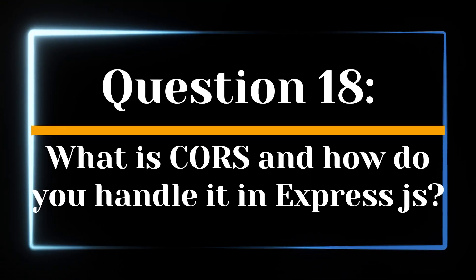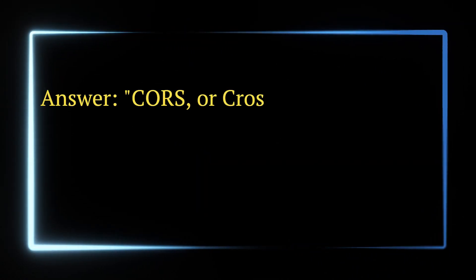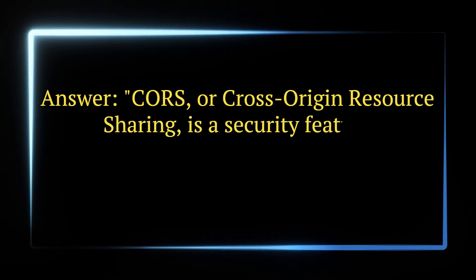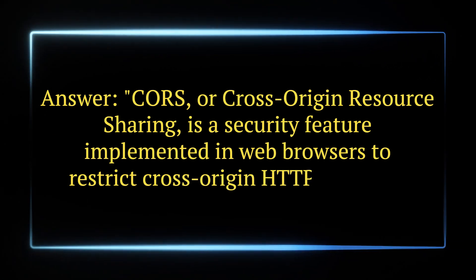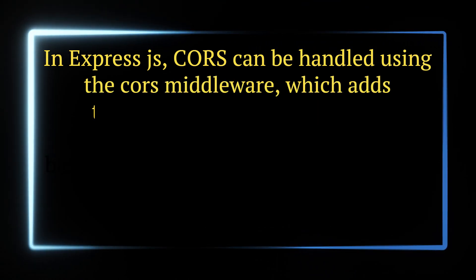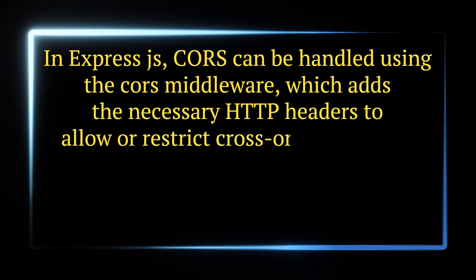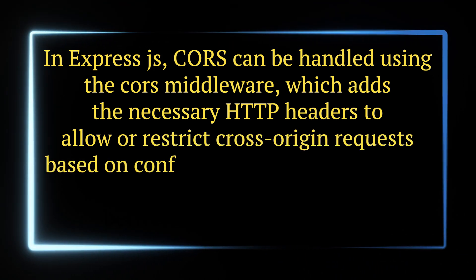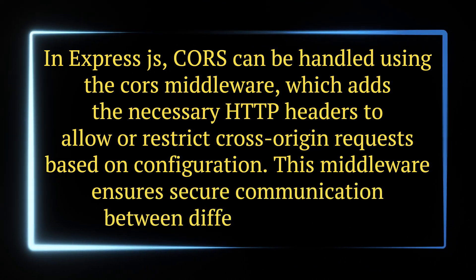Question 18. What is CORS and how do you handle it in Express.js? Answer. CORS, or cross-origin resource sharing, is a security feature implemented in web browsers to restrict cross-origin HTTP requests. In Express.js, CORS can be handled using the CORS middleware, which adds the necessary HTTP headers to allow or restrict cross-origin requests based on configuration. This middleware ensures secure communication between different domains.